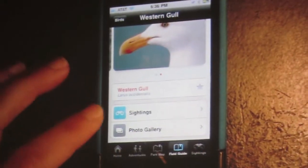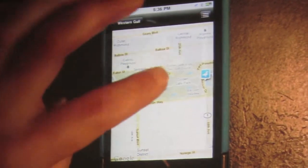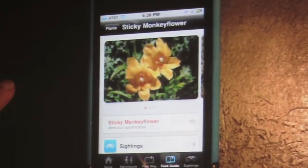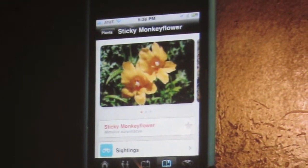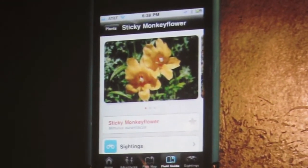If you click on the sightings feature, it'll show you where that particular species has been sighted — a real flower here, which actually is a really sticky plant that is native. It's on our living roof at the academy, and you can see it all around from the botanical garden through Middle Drive.